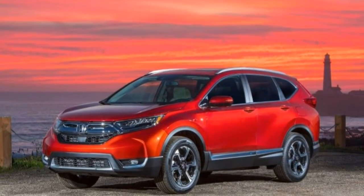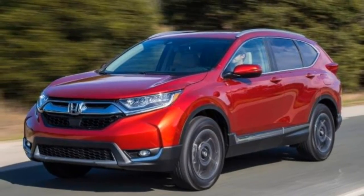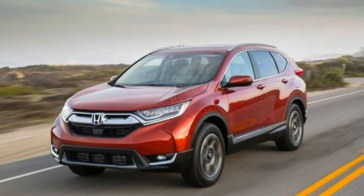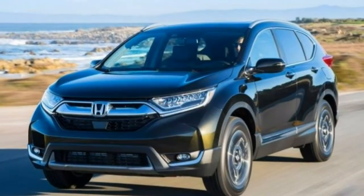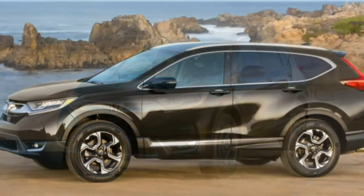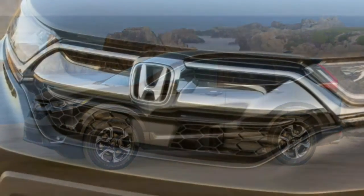Braking. Owners will find linear and progressive responses from the brake pedal during both light and hard stops. In our emergency braking testing, the CR-V's best stop from 60 mph took 116 feet, which falls consistent with what we expect from compact SUVs.